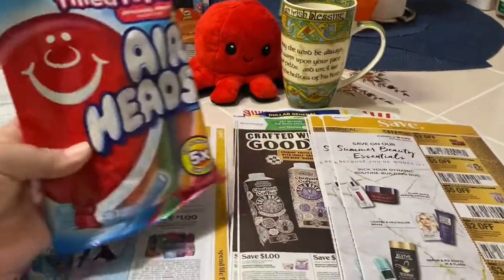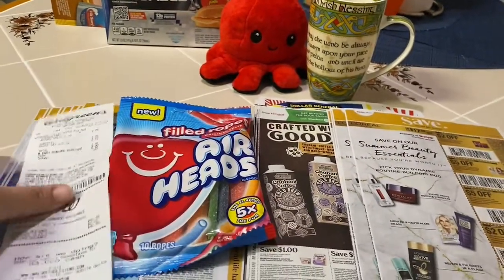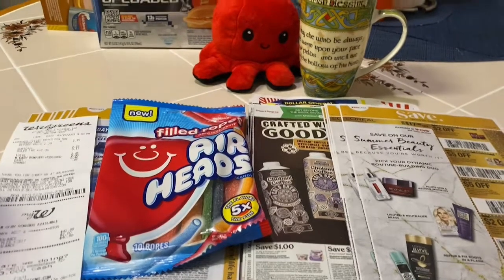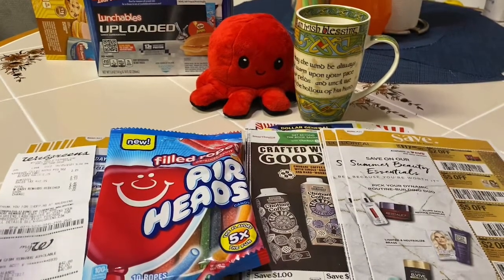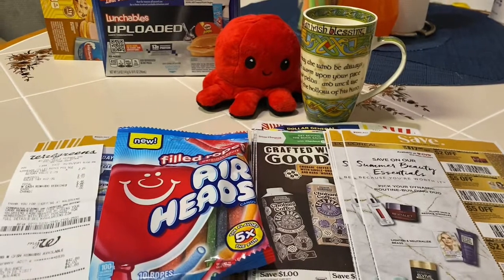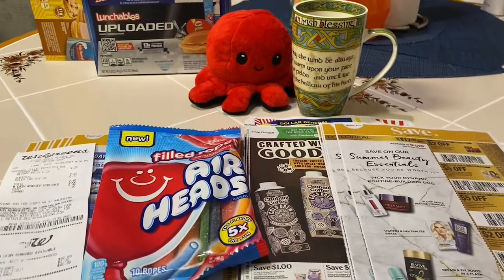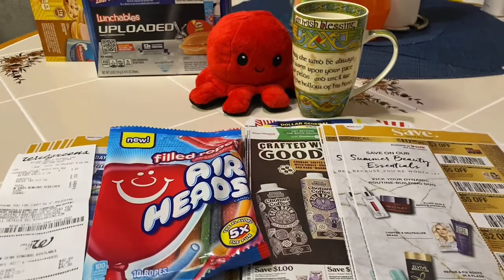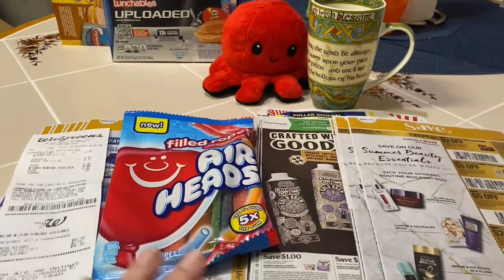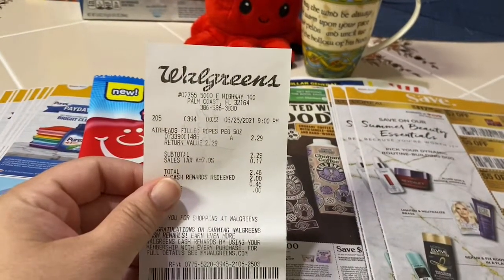First up is the Airheads Filled Ropes — this is a money maker at Walgreens. If you watched yesterday's video, my Target/Walmart haul only cost me $1.44. Had I gone out and gotten these money makers and included those, that Walmart haul would have been a money maker overall, because the three items I have for you today are all money makers. These airheads were $2.29 at my Walgreens.